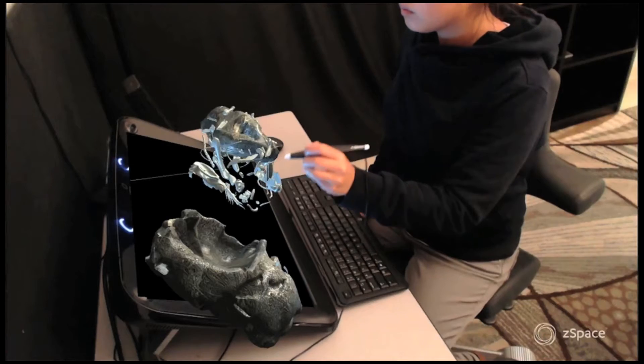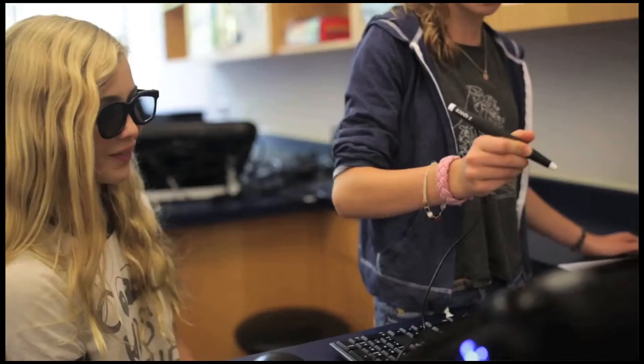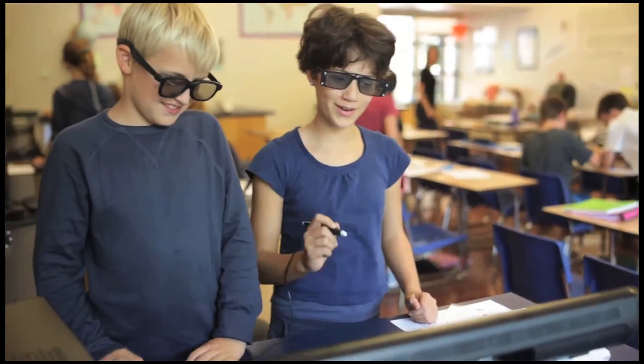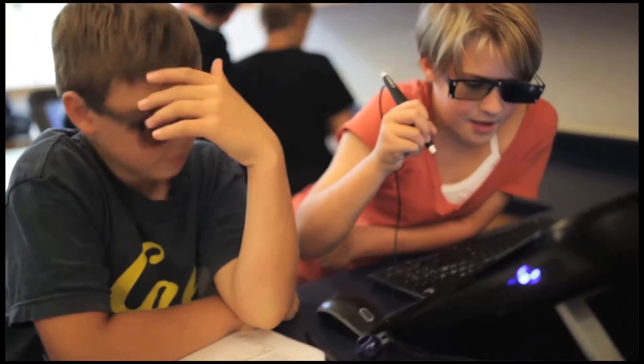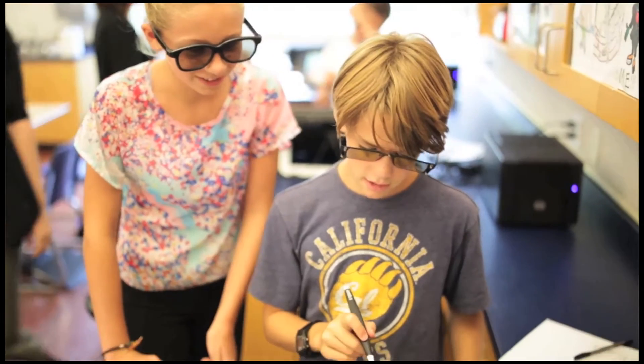We're using ZSpace with our work with public schools to help middle school and high school students engage and learn in science. We also use it as part of our extension activities with schools in the area and across the region.